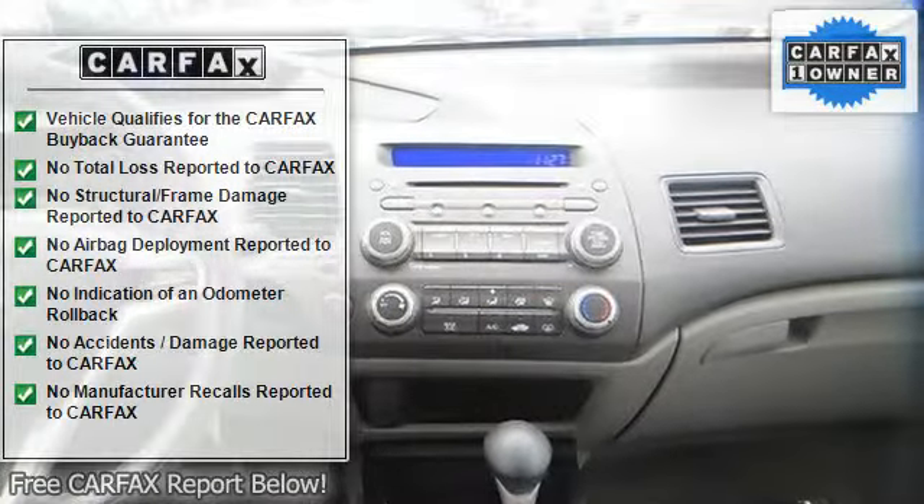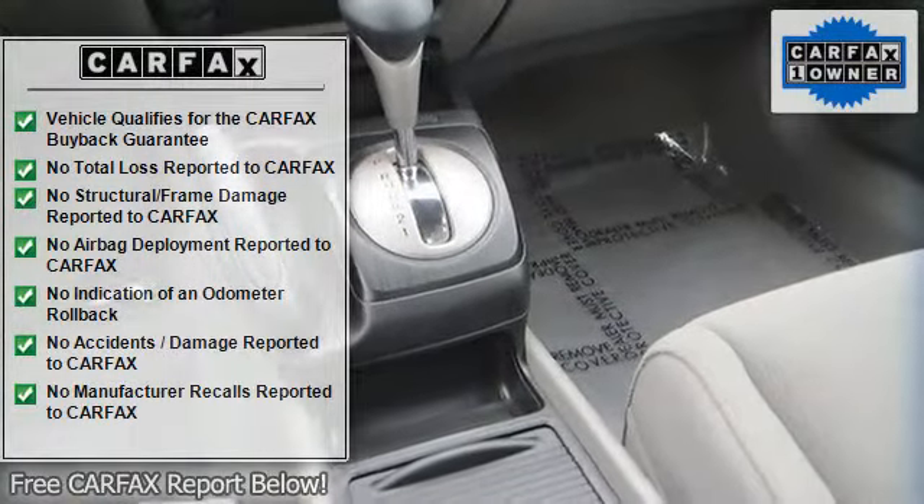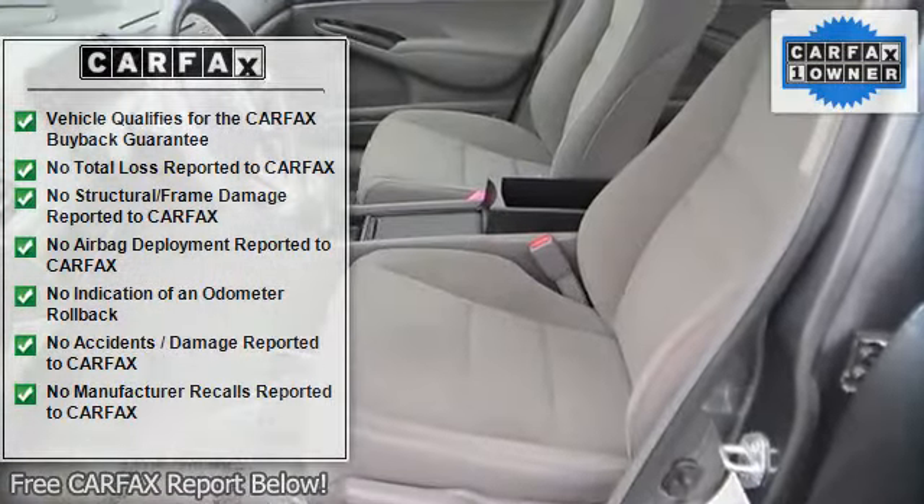Cloth seats, bucket seats, pass-through rear seat, rear bench seat, adjustable steering wheel, power windows.